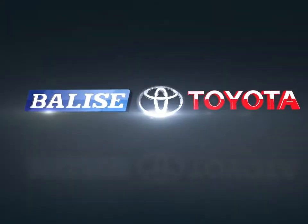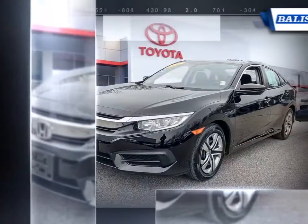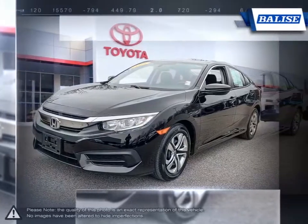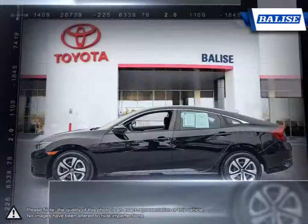Welcome to Belize Toyota. Today we're looking at a 2017 Honda Civic. The Honda Civic has seen tremendous success throughout its entire lifespan, and it's no wonder why, considering the reliable history and affordable price tag each and every year.